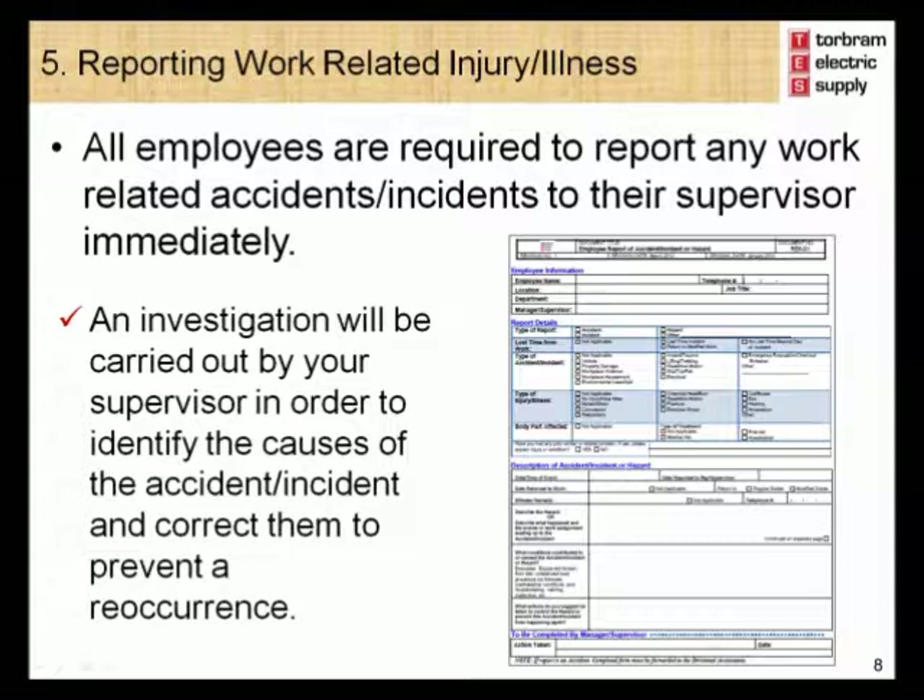Module 5 – Reporting Work-Related Injury or Illness. In the unfortunate event of a work-related injury or illness, you must report it to your supervisor immediately. You will be requested to complete an employee accident report in order to ensure that the accident is investigated and all causes are identified and corrected. The same form used to report hazards is also used to report work-related injury or illness.